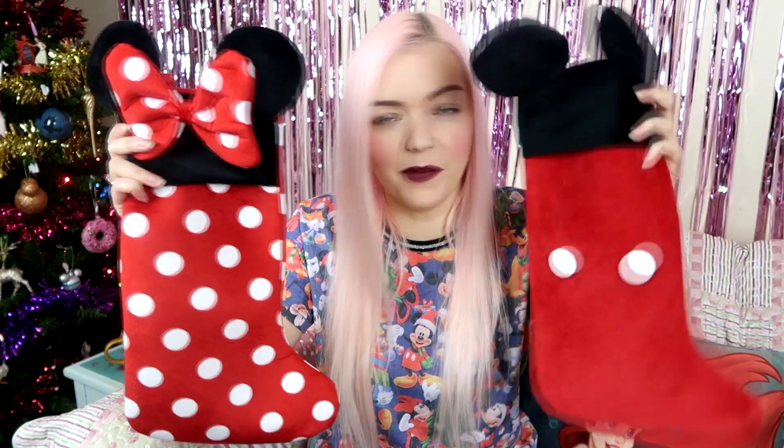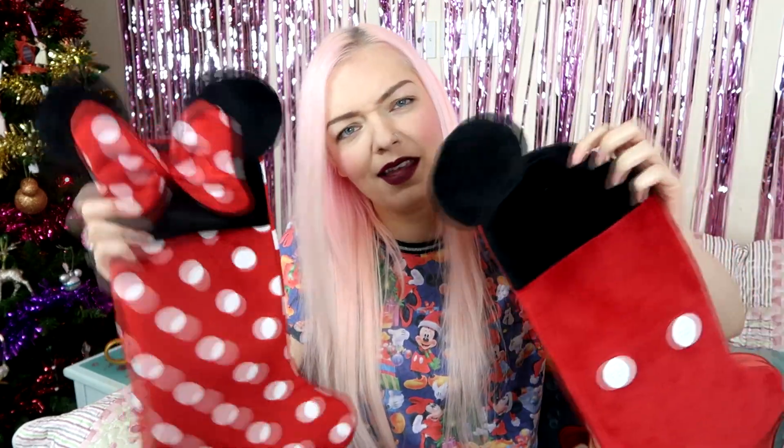The first things I got from Primark are these stockings. They're already hanging up on my bench over there — I don't have a fireplace so I have like an end breakfast bar bench where I hang them. These are my stockings for me and my boyfriend. I have the Minnie one and my boyfriend Matthew has the Mickey one. These were £6 in Primark. They are quite thin and kind of velvety — the material changes if you brush it.